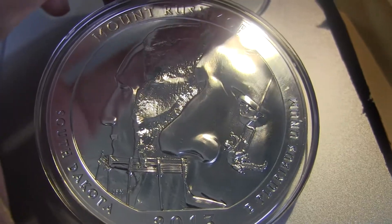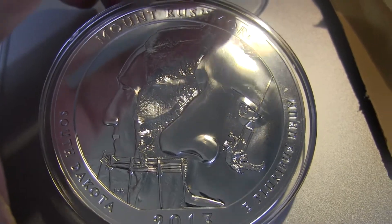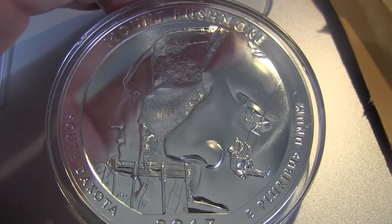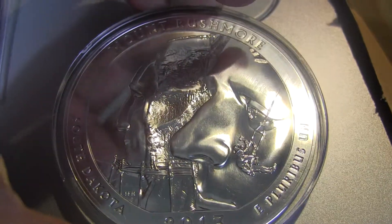In hindsight I should have waited a little longer because I bought this around $124 and right now I think it's like $117 or $116.